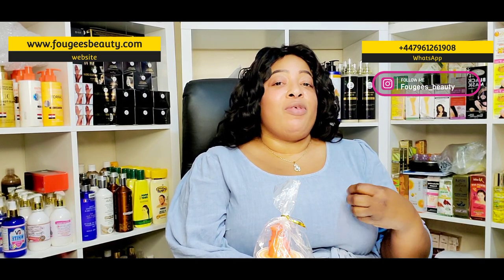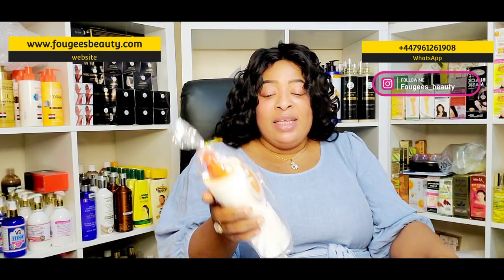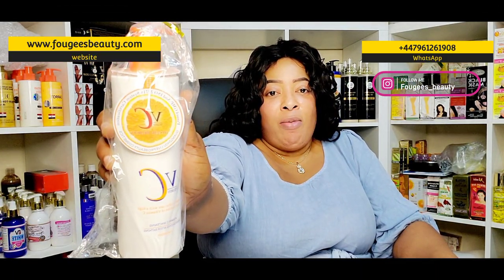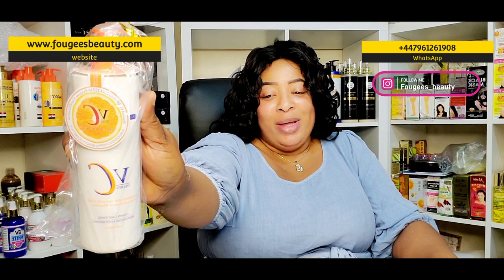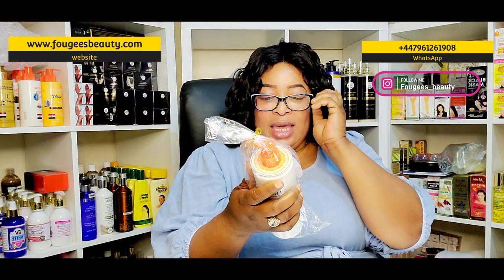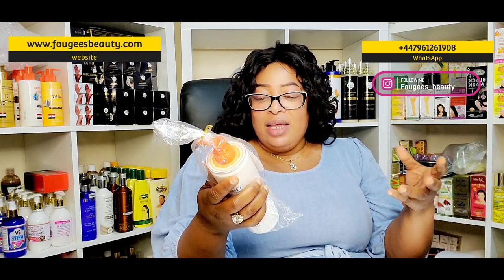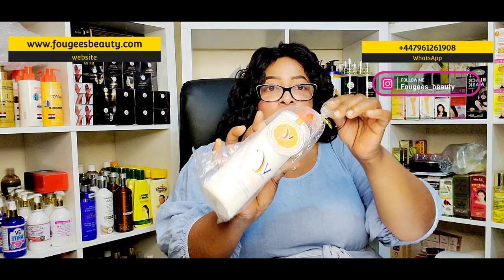Today I'm going to be reviewing an amazing Vitamin C lotion that is very good on the skin in terms of brightening the skin, evening out the skin, and moisturizing your skin. So today we're looking at this amazing Vitamin C serum — I'm going to put the picture on my thumbnail so you guys can see. This Vitamin C is a complete skincare with high concentration of Vitamin C. It is a whitening moisturizing lotion.